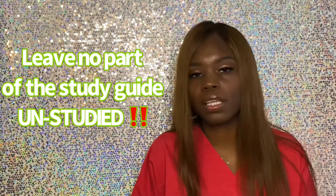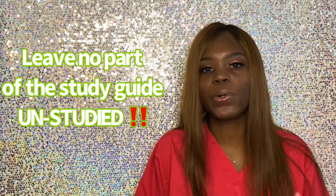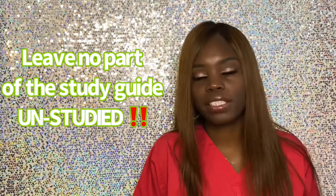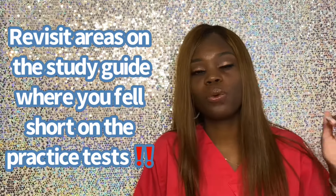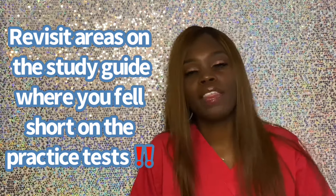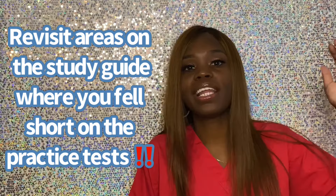I say this on every single one of my videos. With the study guide and practice test, go through every single part of the study guide. I use NHA as an example because that's the website I have access to, but the same applies for AMT or AAMA. You want to go through the entire study guide, then take your practice test. With NHA, you get six practice tests altogether. You go through the study guide, take a practice test, and you want to see your score go up with each one. Look at the areas where you fell short, go back to that area in the study guide, review it, and take your test again. Each time, your score should be getting higher.